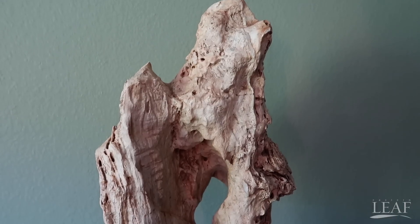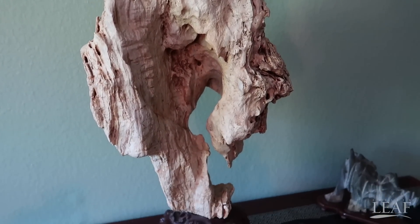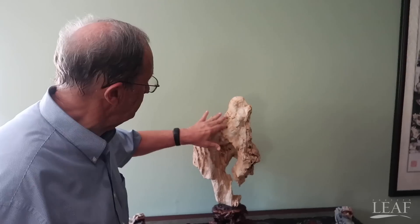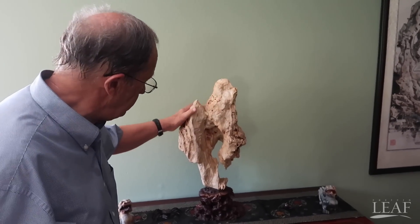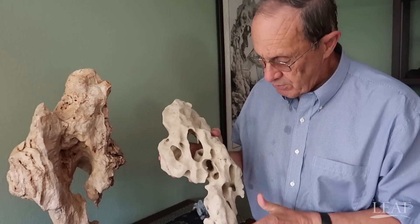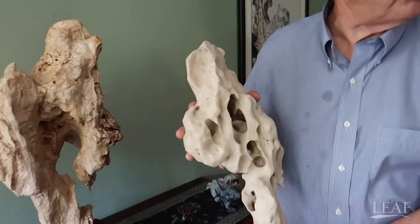This is a natural Chinese Taihu stone. Most people never see a natural Taihu stone. You can tell it's natural by the surface — the roughness, the texture. This is the type of Taihu stone that most people see and represents maybe 80 or 90% of the Taihu stones on the marketplace.